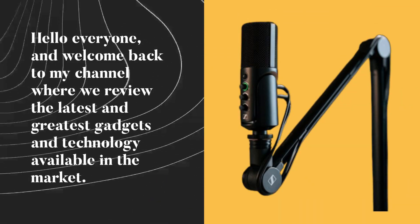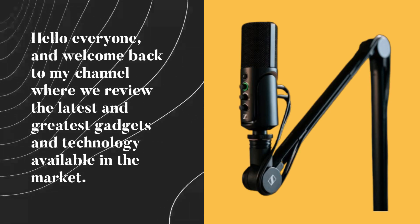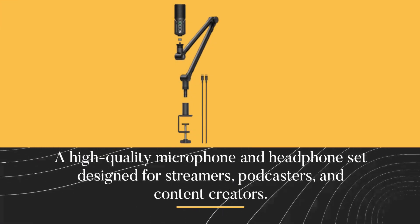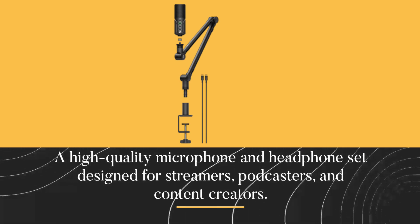Hello everyone, and welcome back to my channel where we review the latest and greatest gadgets and technology available in the market. In today's video, we will be reviewing the Sennheiser Profile Streaming Set — a high-quality microphone and headphone set designed for streamers, podcasters, and content creators.